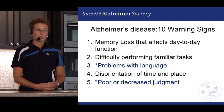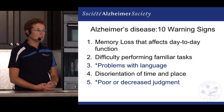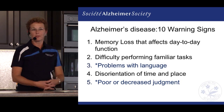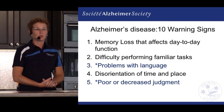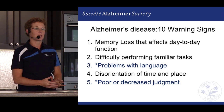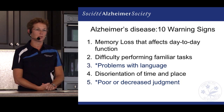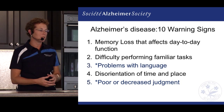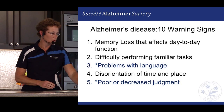We might also see poor or decreased judgment — perhaps making inappropriate decisions regarding business activities. I think of one gentleman who decided he needed a new truck, went and purchased one, signed on the dotted line, and brought it home. His wife was beside herself because he had already lost his license due to frontal temporal dementia. Those really poor decision-making abilities tend to increase as the person progresses through dementia.